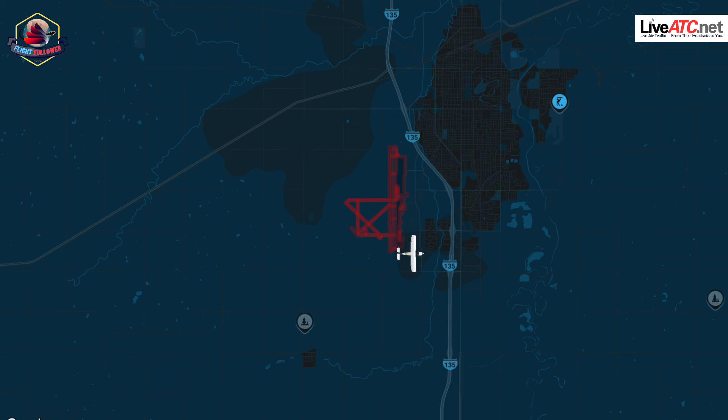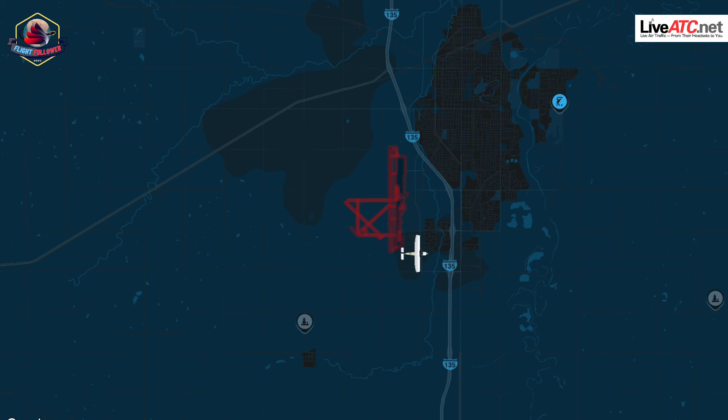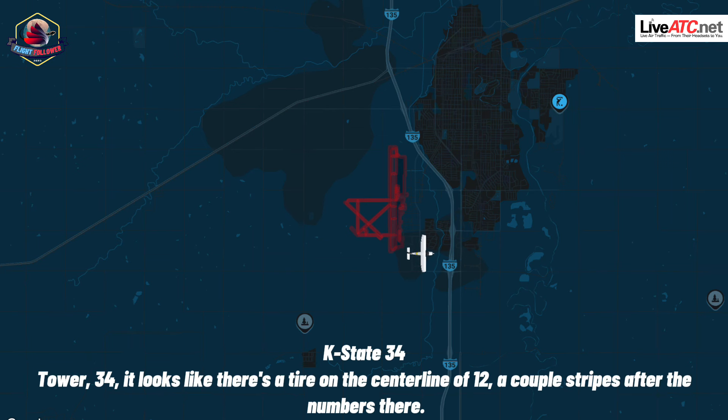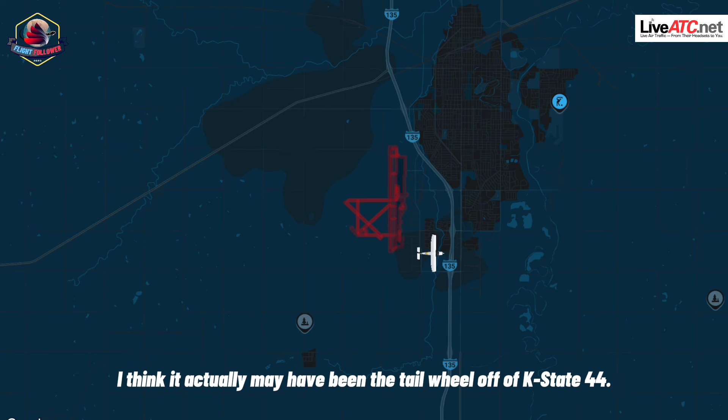KS-44. KS-50, runway 1-2, you're cleared to land. Runway 1-2, cleared, runway 2-2-5-0. Tire of 34 — it looks like there's a tire on the centerline of 1-2, a couple stripes after the numbers there. Yeah, it looks like a tire; I think it actually may have been the tail wheel off of KS-44.